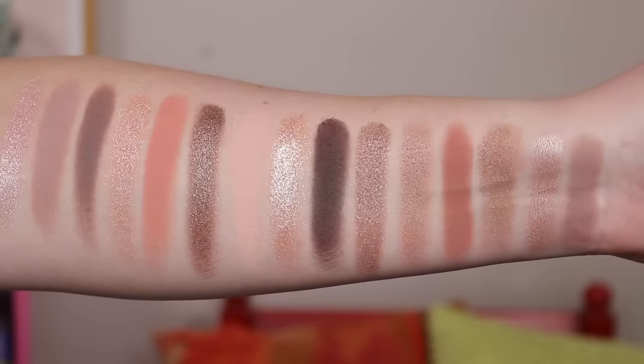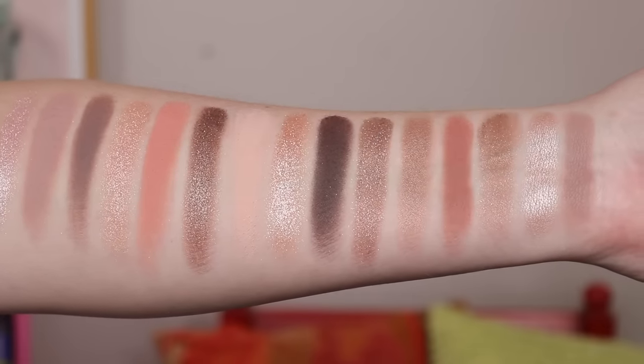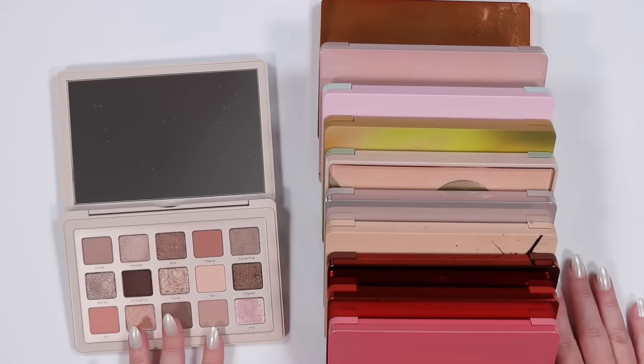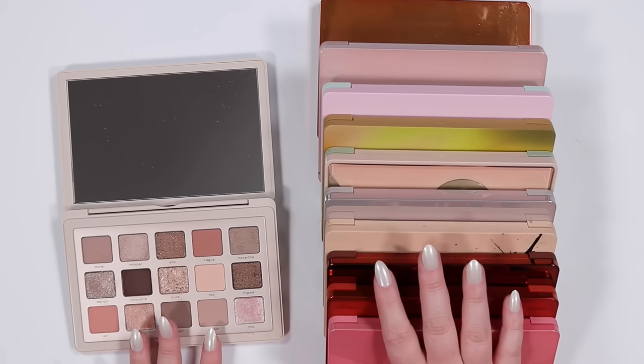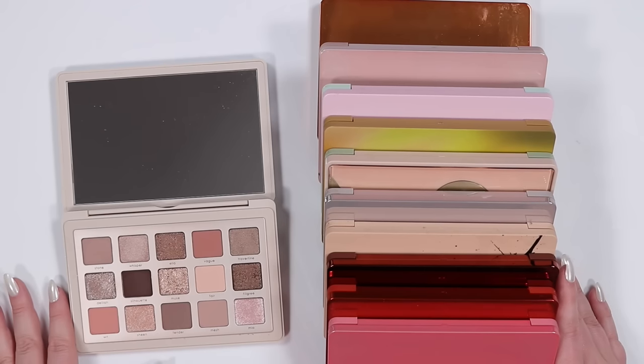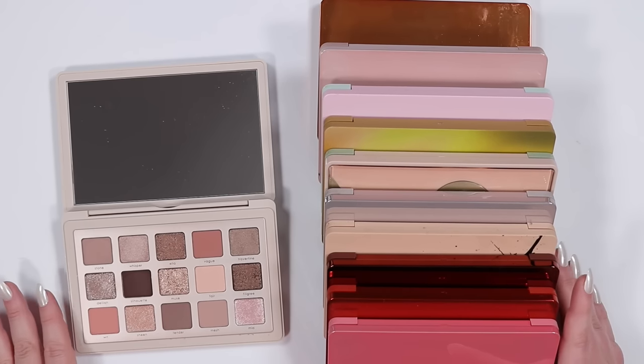Depending on the lighting it can look even warmer, but on my eyes I get a lot of cool-toned looks. I hope those swatches were helpful. Now let's move on to some comparisons — I'm going to compare within Natasha Denona's line as well as some other palettes that feel relevant or similar, so you can see the differences. We'll start with the midi palettes first since they're all the same size.